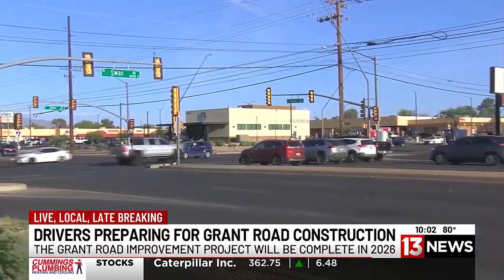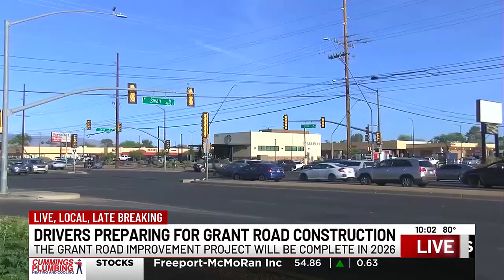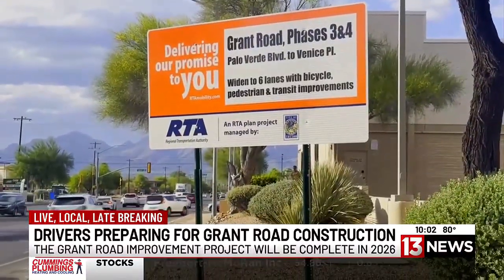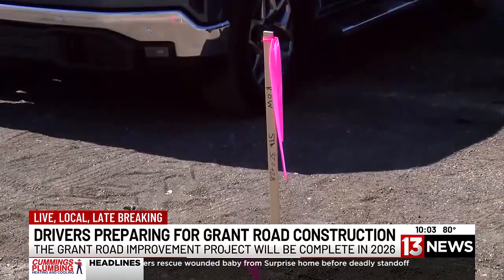The project will take about two years to complete. And the good news — officials say most of the construction will be completed at night, from 8 p.m. to 6 a.m. Speed limits will also be lowered in the construction area throughout the project. "One of the reasons we're accomplishing the work at night is because it's a very active roadway. We're trying to keep our workers safe, but we're also trying to keep the traveling public safe."